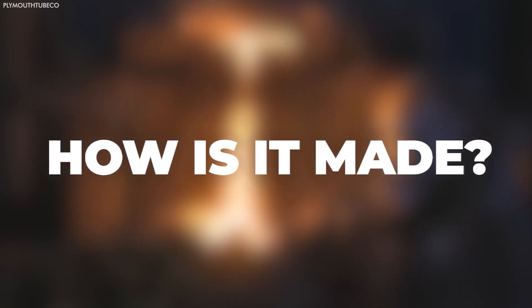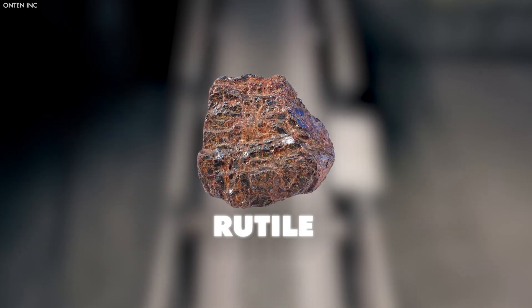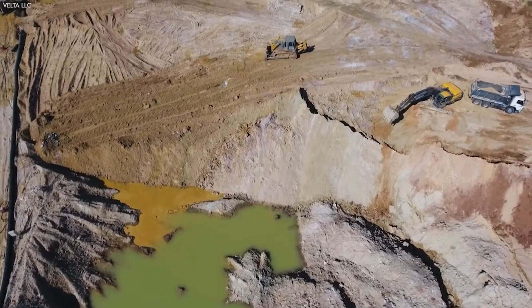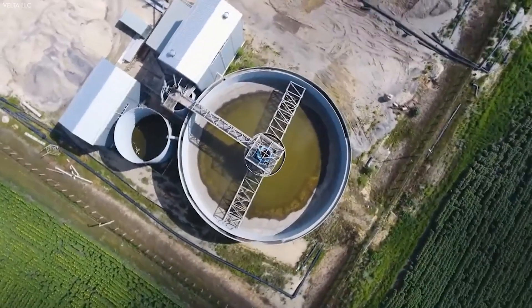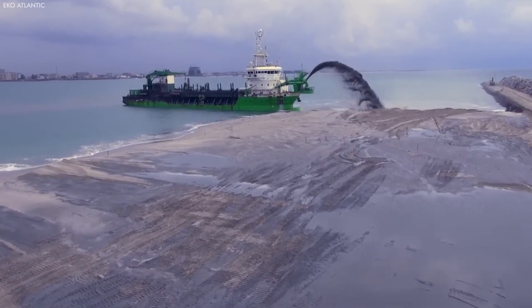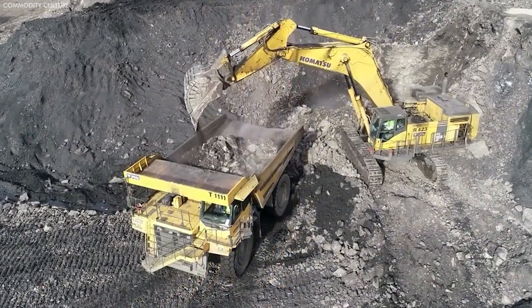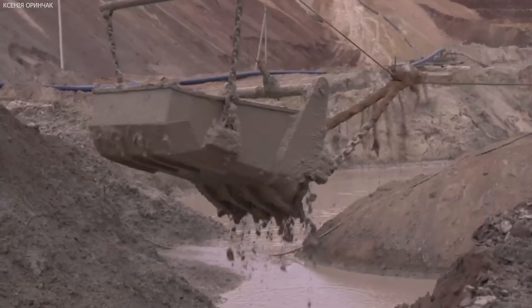The production of titanium begins with the extraction of its primary ore, ilmenite and rutile, from the earth. These ores are predominantly found in mineral sand deposits spread across various parts of the world, with significant concentrations in Australia, South Africa, Canada, and Norway. The extraction process involves dredging or dry mining techniques where the ore is separated from the sand using gravity and magnetic separation methods.